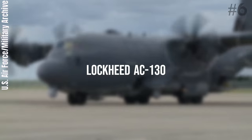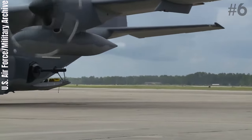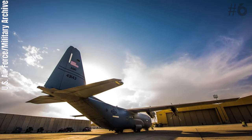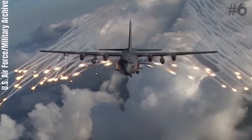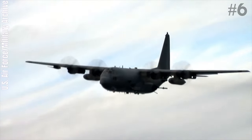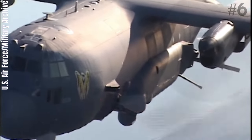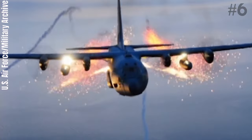Number 6: Lockheed AC-130. The Lockheed AC-130 gunship is a heavily armed, long-endurance, ground-attack variant of the C-130 Hercules transport fixed-wing aircraft. It carries a wide array of ground-attack weapons integrated with sophisticated sensors, navigation, and fire control systems. The airframe is manufactured by Lockheed Martin, while Boeing is responsible for the conversion into a gunship and aircraft support. Unlike other modern military fixed-wing aircraft, the AC-130 relies on visual targeting because its large profile and low operating altitudes around 7,000 feet make it an easy target. Its close air support missions are usually flown at night.